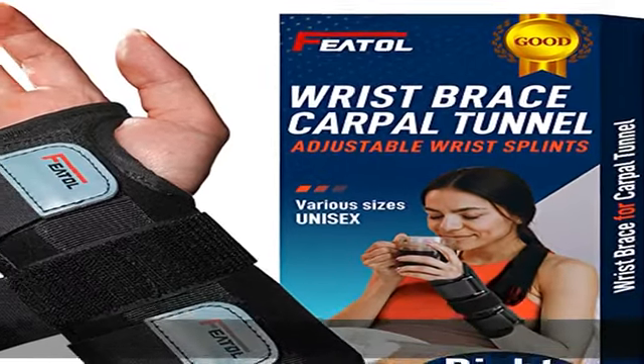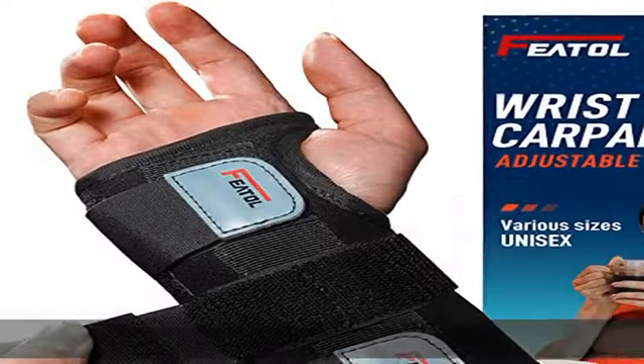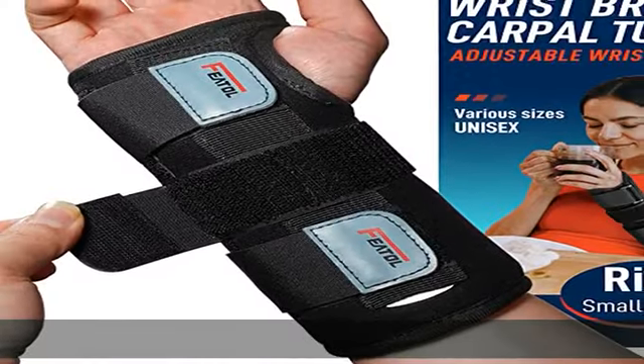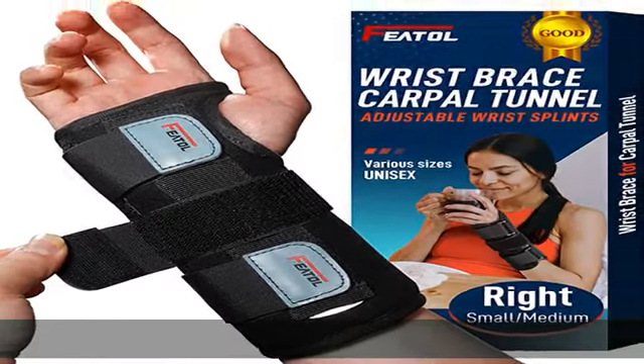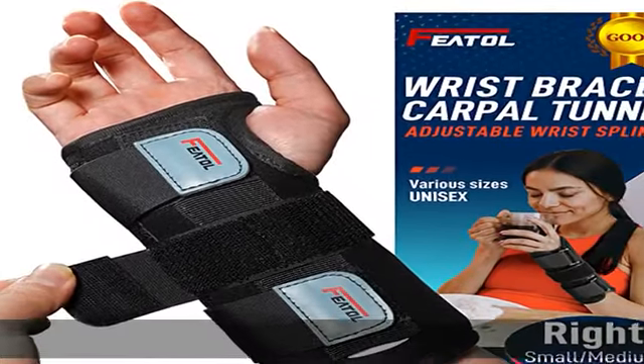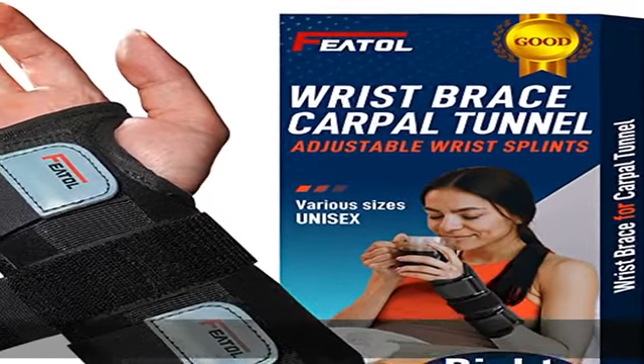About this item: please double check to ensure your choice is correct for your right hand or left hand, and refer to the size chart for a proper fit. Perfect customer service — if you are unhappy with your wrist brace, please do not hesitate to contact us. We value our customers and want each person to be 100% satisfied. You have nothing to lose but the pain you're suffering.